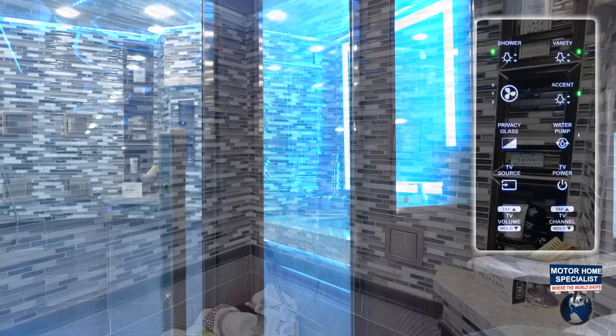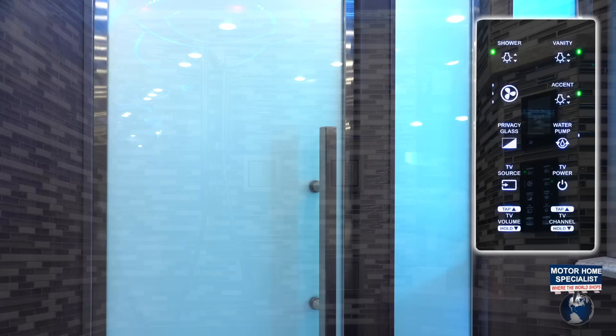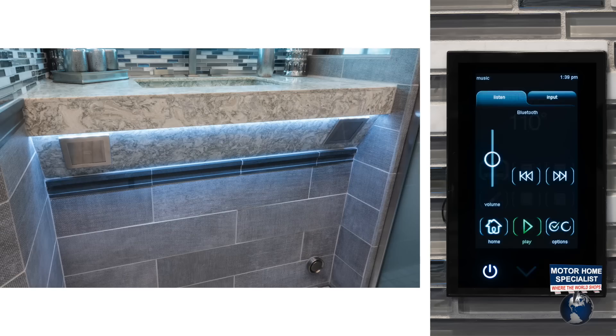Create privacy by electronically frosting the glass door and wall. Digitally control the temperature, water settings, and even the incredible sound system installed in the master shower.